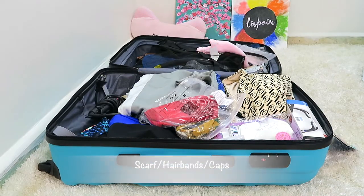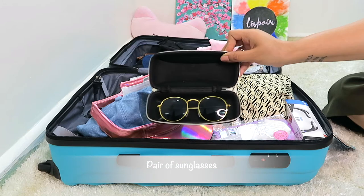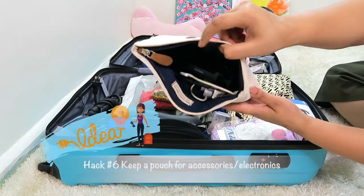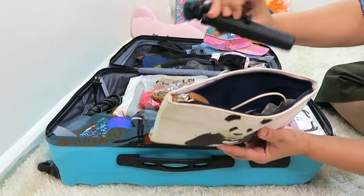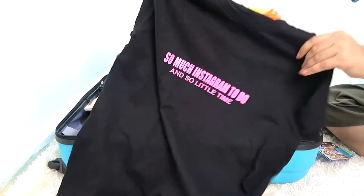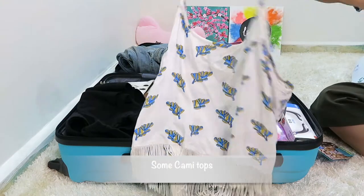I love to wear scarves, hair bands, and caps on vacation. I'm keeping two pairs of sunglasses — one classic black and one flashy blue. Hack number six: always keep a different pouch for electronics accessories. I've kept my charger, USB, and a selfie stick in there.